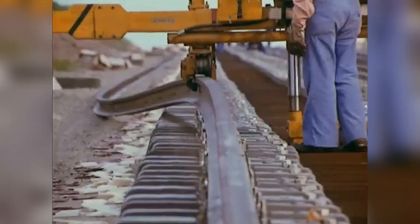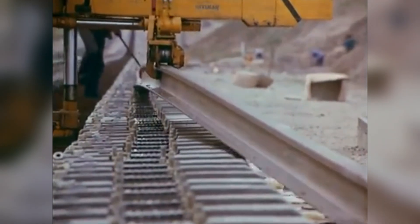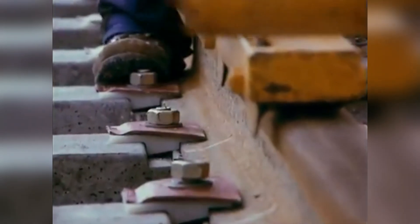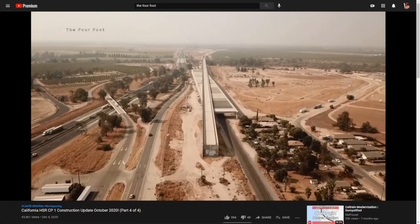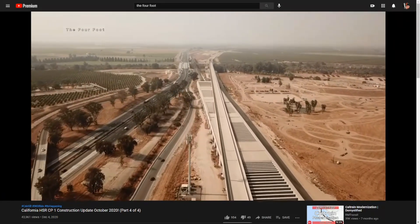My point is that when it comes to high-speed rail, it's all about the infrastructure. The rails and overhead wires are important, but they're honestly the easy part to build. The hardest part is having a smooth, level, and straight path with gentle curves. You can see this in modern construction like the California high-speed rail project — here's a clip from my friend John's channel, The Forefoot. Go check out his channel if you haven't.